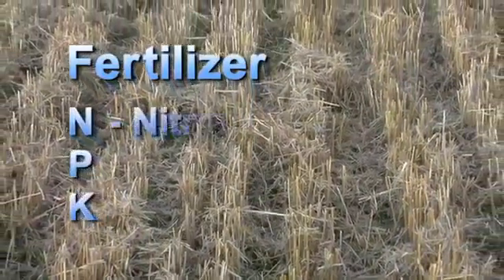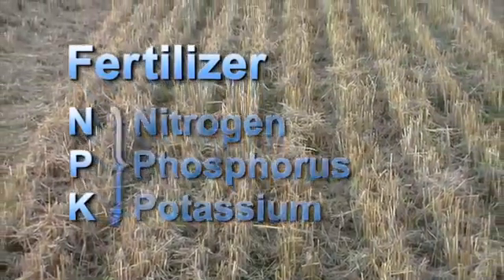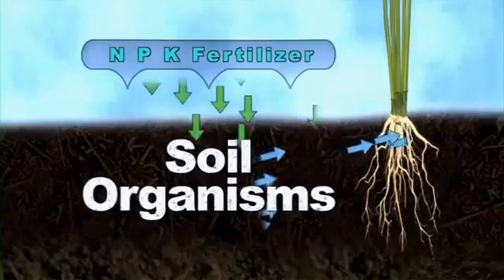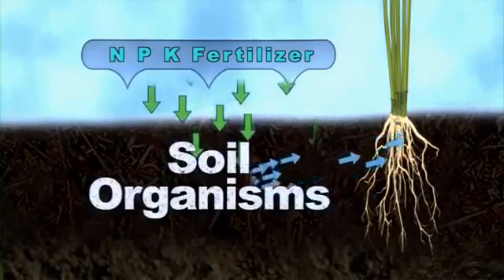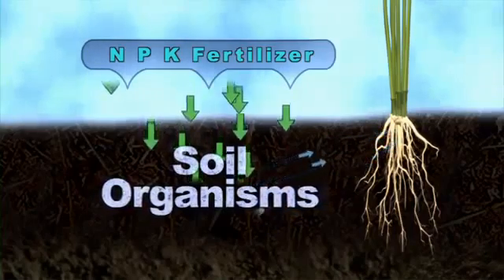Typically, NPK fertilizer blends are used since these three are by far the largest component of soil nutrients found in plants. Unfortunately, high concentration of these fertilizers can drastically reduce the population levels of the soil organisms that help supply these and other nutrients to the plant.